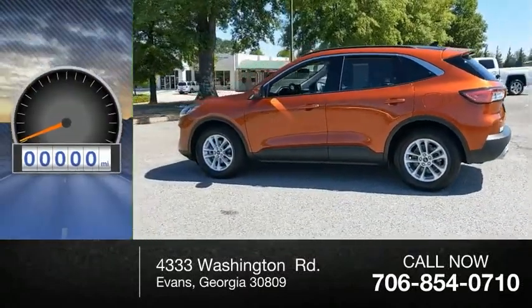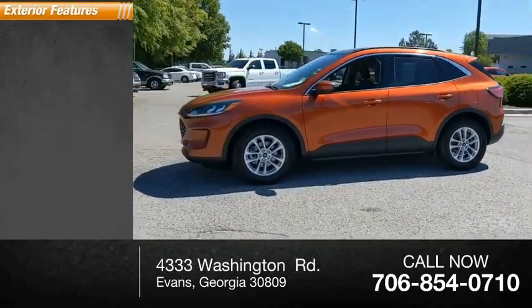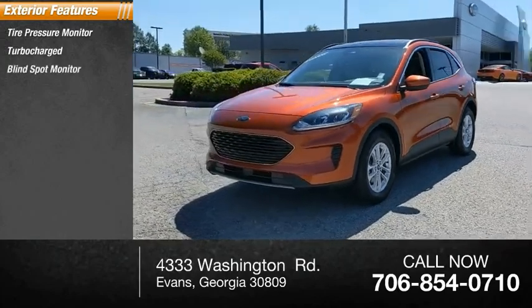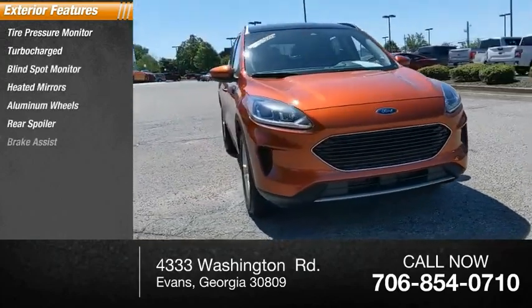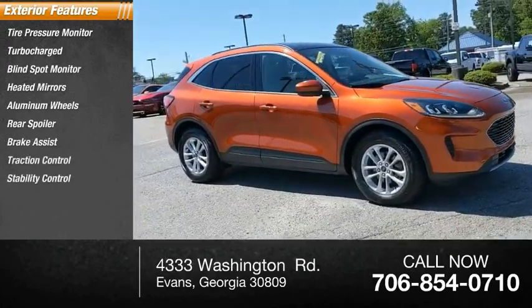This vehicle has less than 3,000 miles. Here are some of this vehicle's great options: tire pressure monitor, turbocharged, blind spot monitor, heated mirrors, aluminum wheels, rear spoiler, brake assist, traction control, stability control, and daytime running lights.